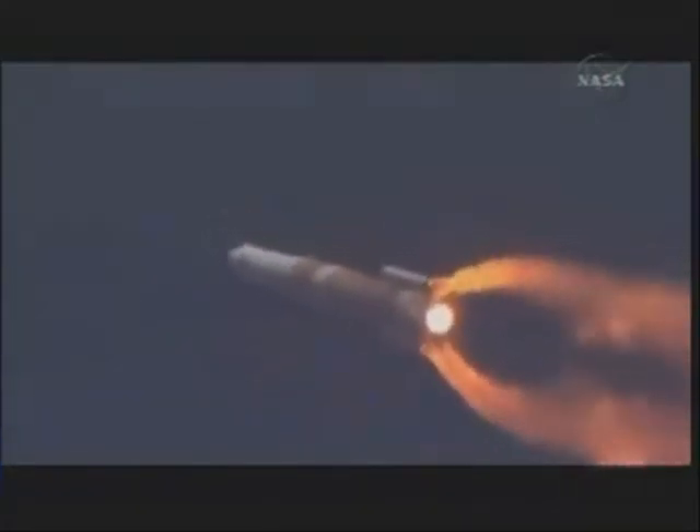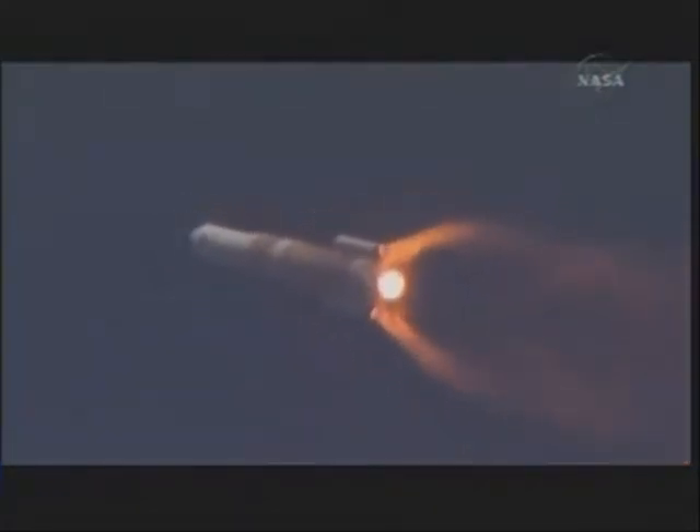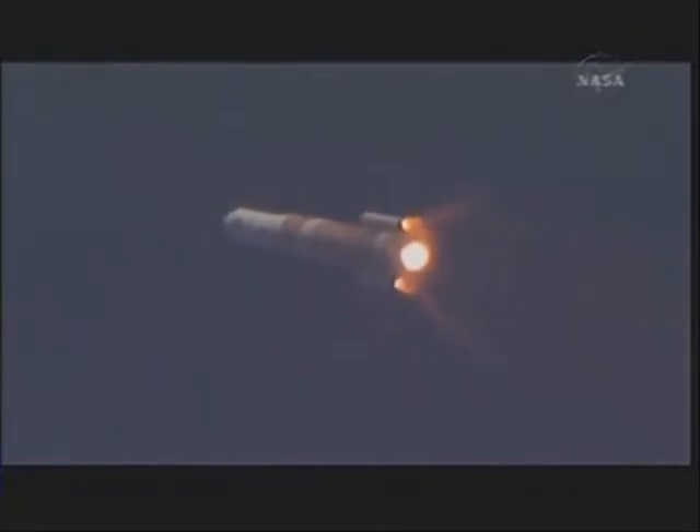Second stage systems now coming online. Standby for a step. SRM burnout. Standing by for separation. And we have separation. Separation of solid motors 1 and 2.